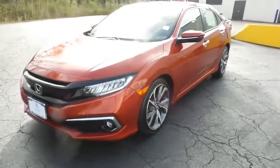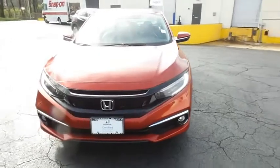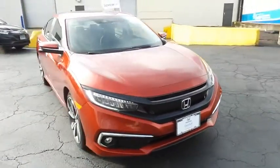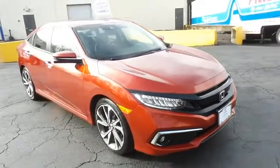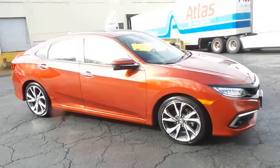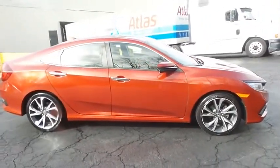Here we're taking a look at a gorgeous 2019 certified pre-owned Honda Civic Touring finished in molten lava pearl paint, with black leather seats, powered by a turbocharged 1.5 liter I-VTEC 4-cylinder engine and a CVT transmission, equipped with a navigation system.